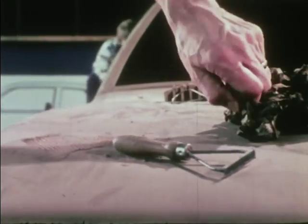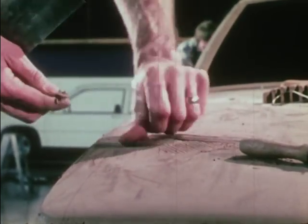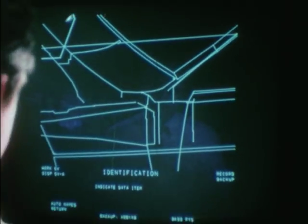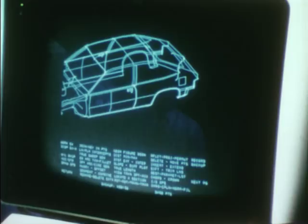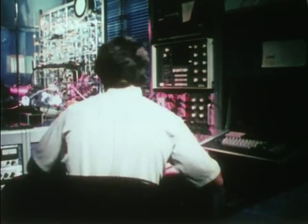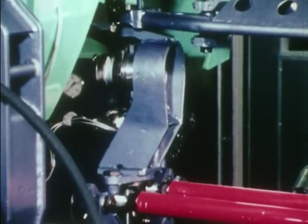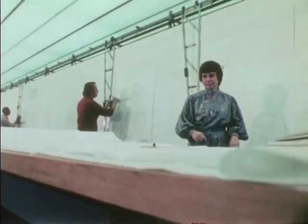A new car concept first takes shape in designer's clay and its dimensions are entered into a computer. The car is then built in the computer — in effect, an electronic car is generated with electronic components. This permits the engineers to run tests that predict how the actual parts will operate, and the design is refined before any hardware is actually built.